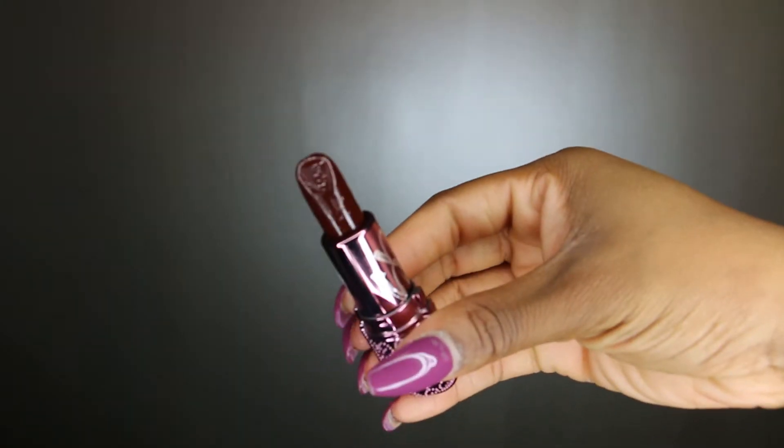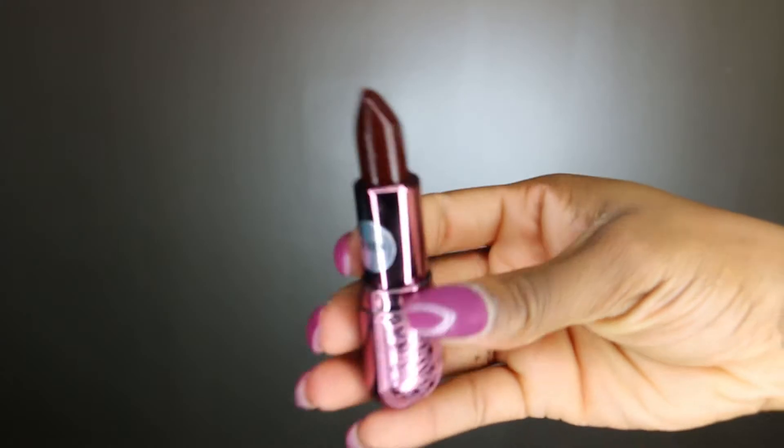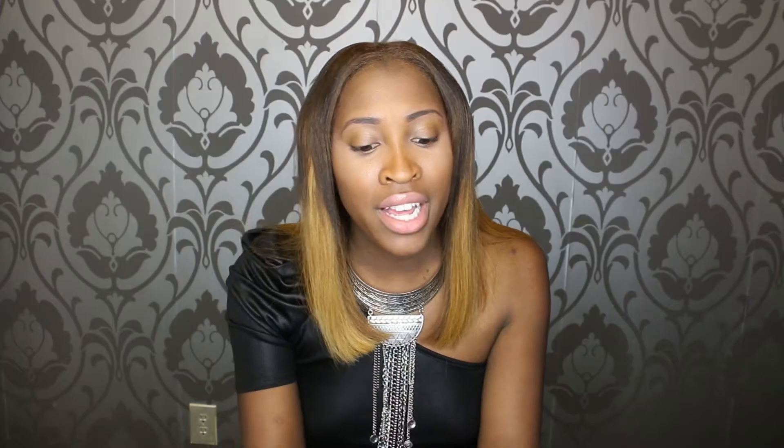Now we're going to get into our lipsticks. We have a brand called Spoil by B — you can always pick that up when you stop into either one of our boutiques. We're going to start off with our Vixen shade. Vixen is a darker color that gives you a whole vixen vibe — darker, lusty tones — which is great for fall.